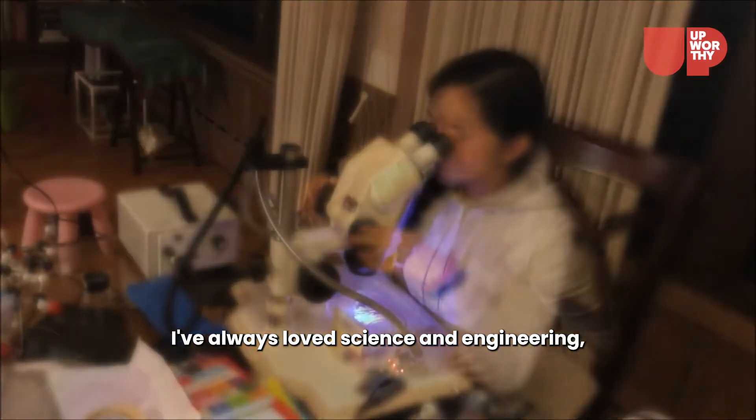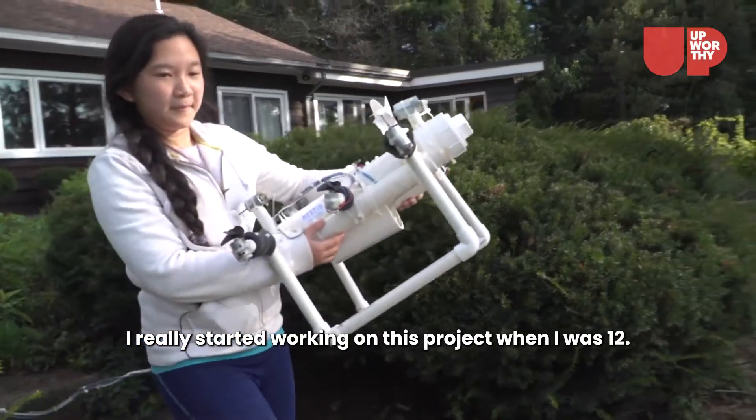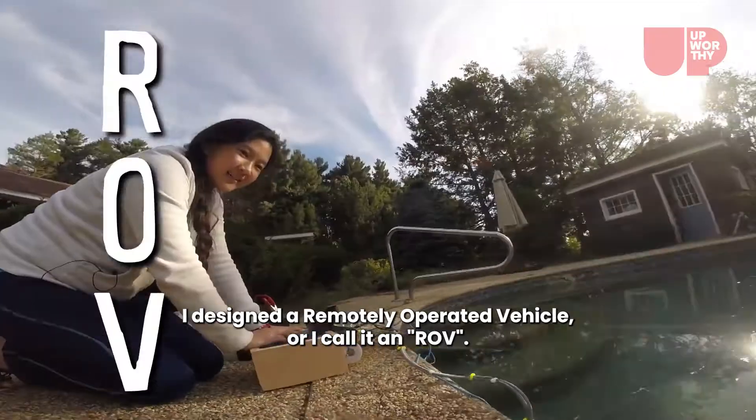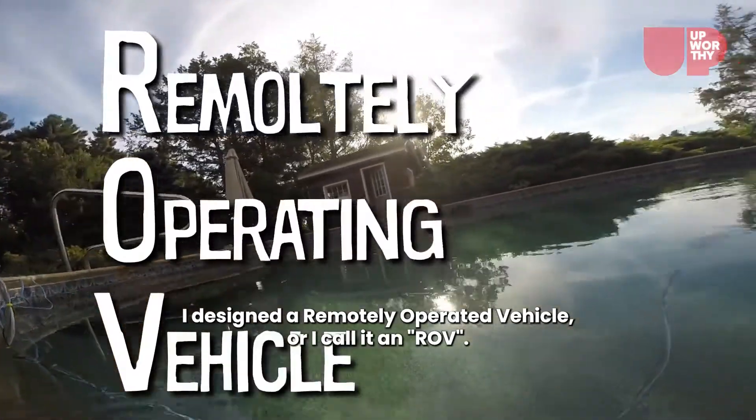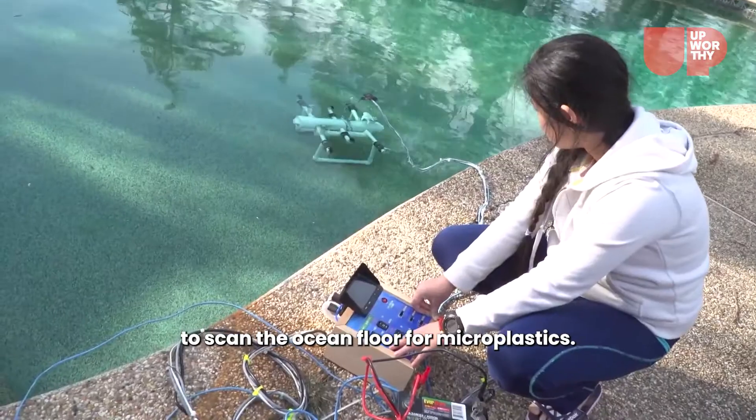I've always loved science and engineering and I've always loved building things. I really started working on this project when I was 12. I designed a remotely operated vehicle, or what I call an ROV. The purpose was to scan the ocean floor for microplastics.